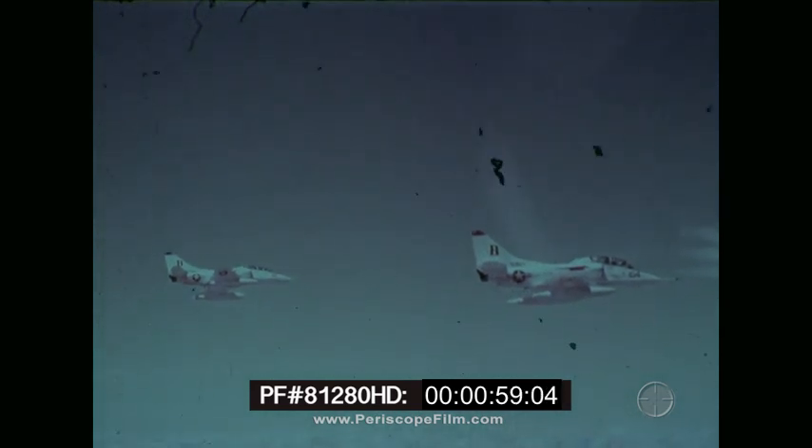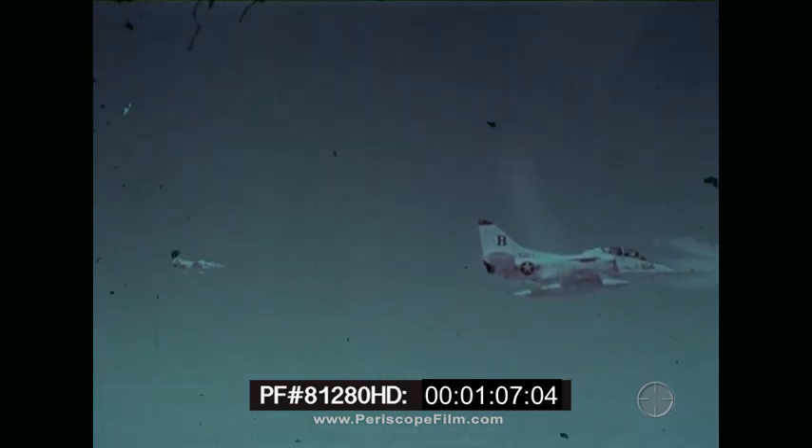Section members must work together, must know their weapons system, and must be able to take full advantage of their aircraft's capabilities. This film will portray tactical formation principles that are the basis of ACM, Air Combat Maneuvering.